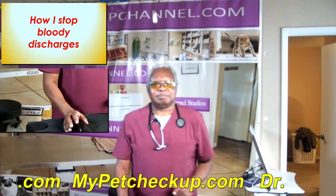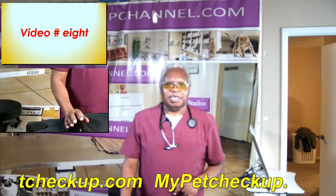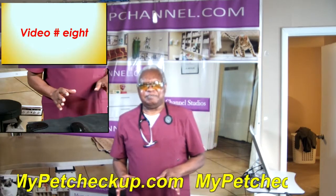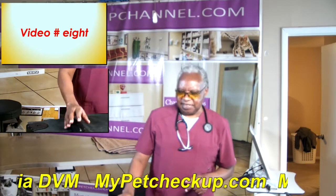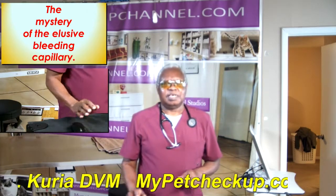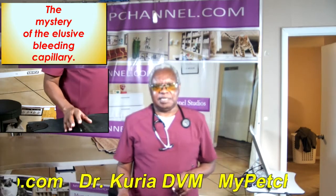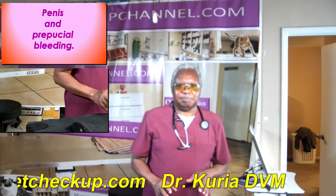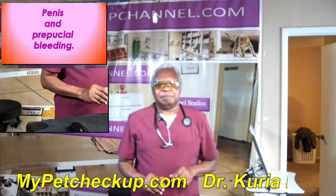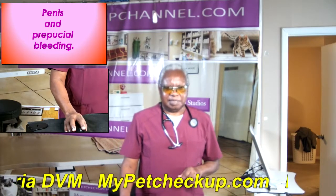Hello there. How I stop blood discharges. This is video 8 of a 9-video series that discusses how I stop blood discharges. Welcome to the mystery of the elusive bleeding capillary. In this topic I am discussing blood discharges from the prepuce and the penis.